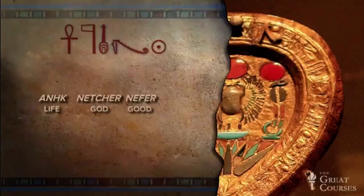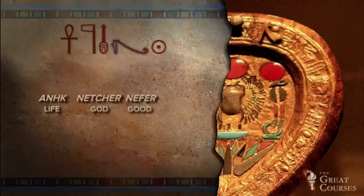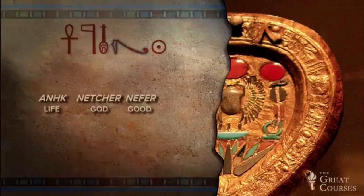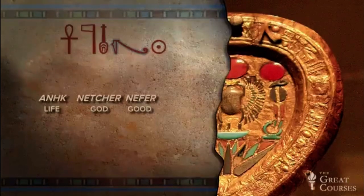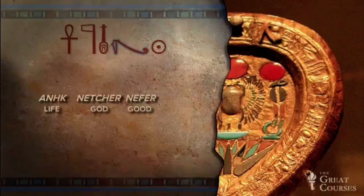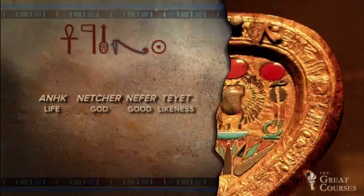The next hieroglyph is new. Look at it carefully — it's part of a hieroglyph we're familiar with. Think numbers. Fractions. It's part of the Eye of Horus. See? It's the lower two pieces. This was pronounced teet, and it means likeness.